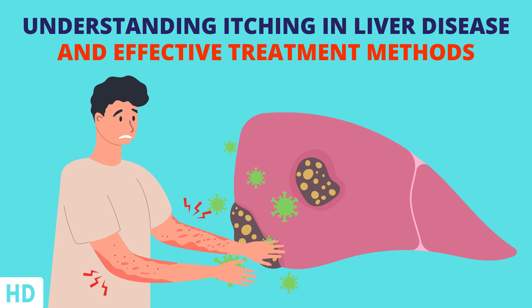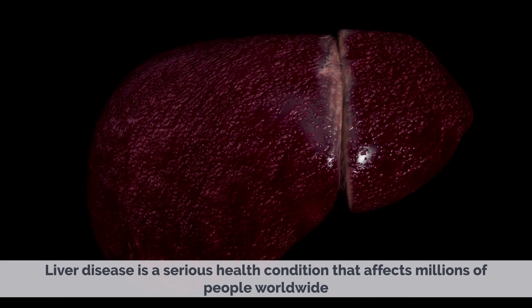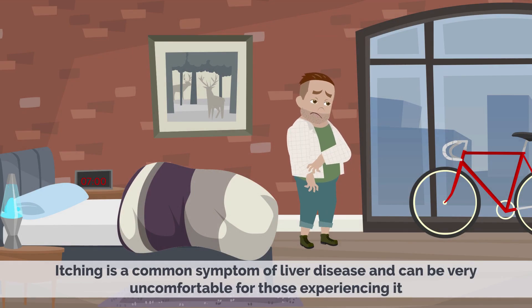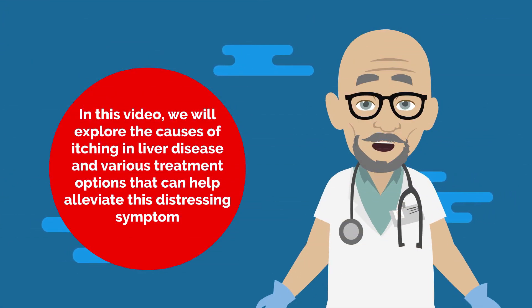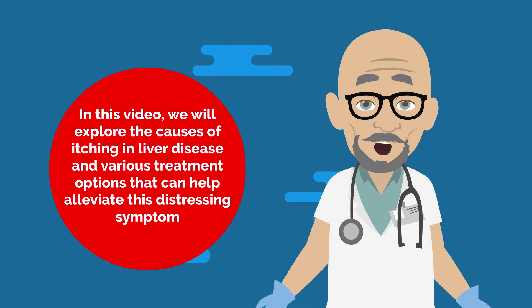Today's video topic is Understanding Itching in Liver Disease and Effective Treatment Methods. Liver disease is a serious health condition that affects millions of people worldwide. Itching is a common symptom of liver disease and can be very uncomfortable for those experiencing it. In this video, we will explore the causes of itching in liver disease and various treatment options that can help alleviate this distressing symptom.